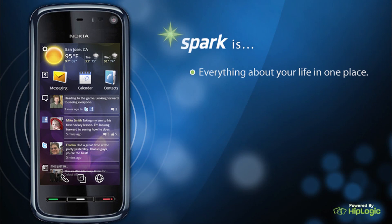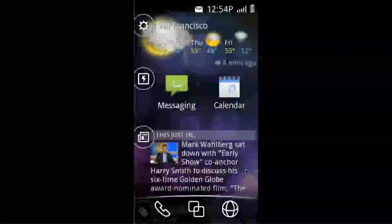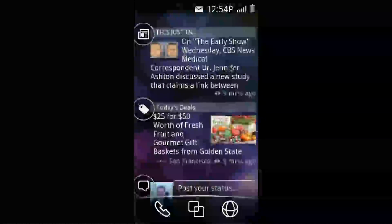Spark is a customizable and interactive home screen for your phone. It's simple, organized and has everything you want in one place. Right from your home screen you now have access to your entire social world, live news and much more.